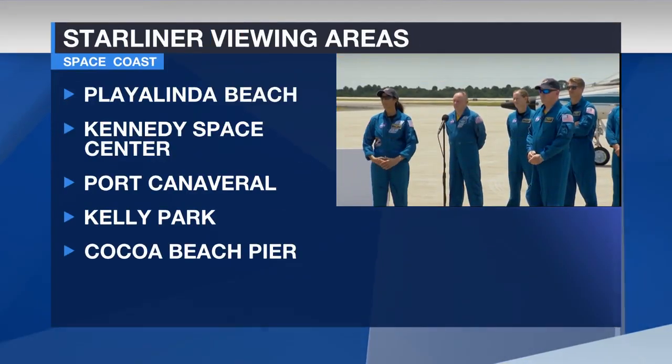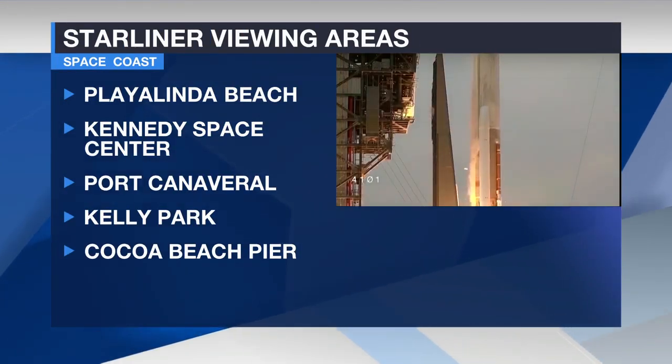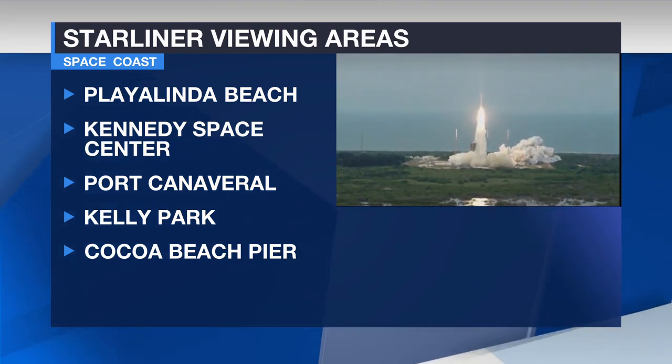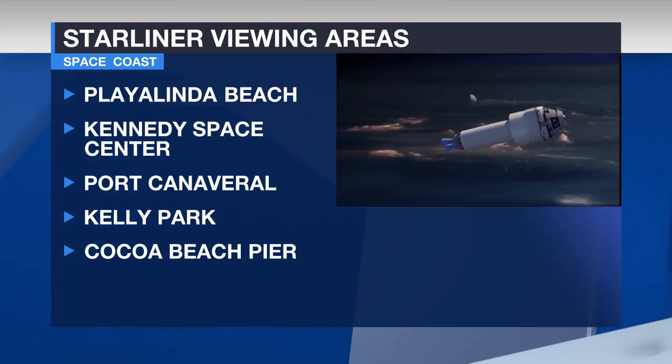If you and the family want to make the drive over to our Space Coast tomorrow to view the launch, there are a bunch of places you can view it up close, including the Kennedy Space Center Visitor Complex.